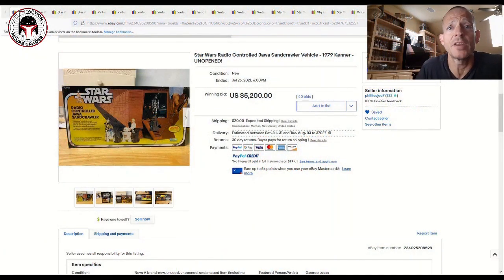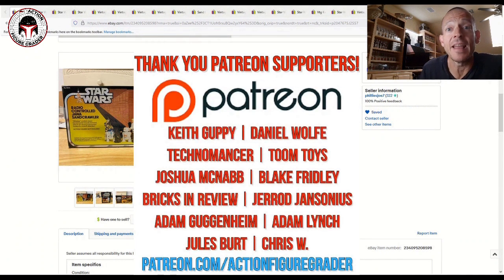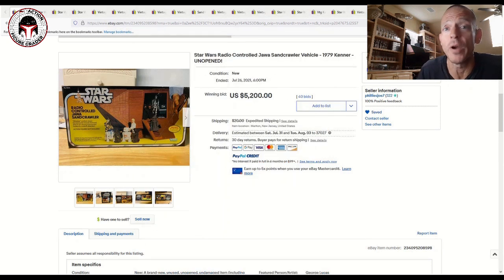What's up YouTube, it's the Action Figure Grader coming back to you with a vintage Kenner market update. We have got a boatload to go through — there were some incredible items and some eye-popping sales prices. I'm going to go ahead and dig right in. If you like what you see and you are new to the channel, please consider subscribing.